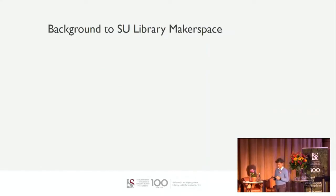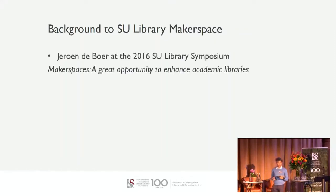The background to the Stellenbosch University Library Makerspace: the idea came from a similar symposium, the SU Libraries Symposium in 2016, where Jerun DeBoer spoke about Makerspaces as a great opportunity to enhance academic libraries. In that presentation he quotes Audrey Waters saying, by and large these Makerspaces are not associated with any one department. Indeed, that's the argument many librarians are making about opening Makerspaces within them. And so in 2017, as part of the strategic actions, the Stellenbosch University Library and Information Service launched an investigation into the feasibility of creating a Makerspace.